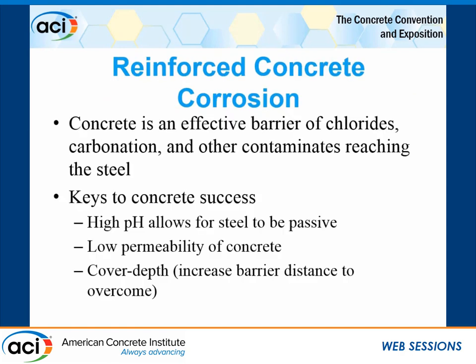Reinforced concrete corrosion: concrete is an effective barrier to chlorides, carbonation, and other contaminants that reach the steel. The keys to concrete's success in protecting reinforcement are: it has a high pH, so the steel is passive in that environment; concrete has low permeability, so it prevents those contaminants from getting to the steel; and cover depth increases the distance that those contaminants have to travel to reach the steel. Those are three of the primary big successes that concrete has in protecting steel.